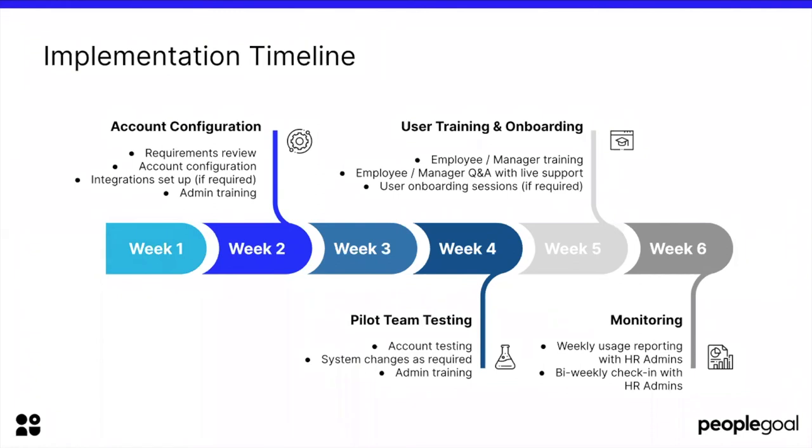After you've launched, you're going to go into your monitoring stage. Again, it's important to gather feedback from people, take on board their recommendations, factor that into adjustments to your processes, and make sure that you monitor usage in line with what you expect for your performance cycle.